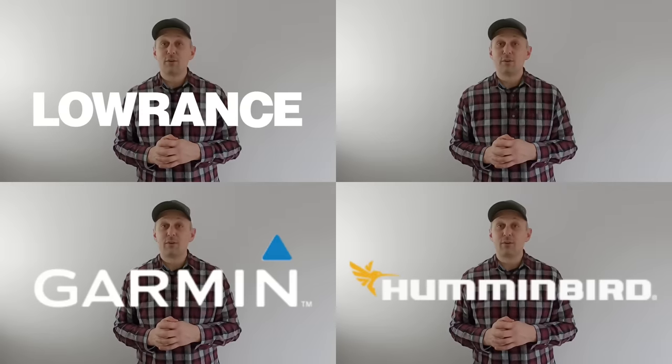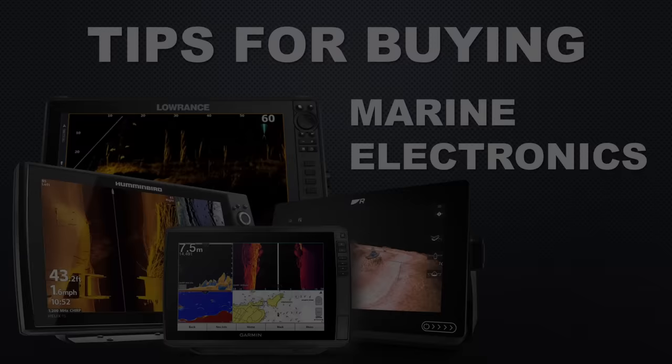Whether it's Lowrance, Humminbird, Garmin, or Raymarine, I'm going to let you in on one of the biggest secrets in the industry today about the different sonar brands. Hey guys, I'm Loren and I want to welcome you to this video. Everybody wants to know the best tips and tricks for setting up their electronics to get the best picture for seeing fish and structure. But what if you don't have electronics yet? What are the best tips and tricks for buying electronics? That's what we're going to cover in this video.